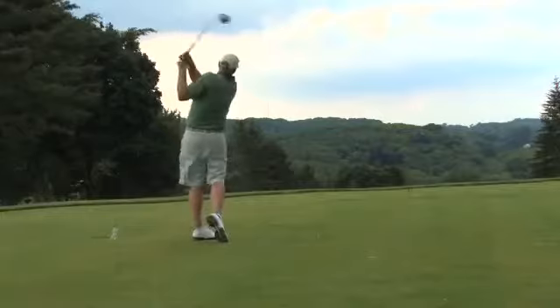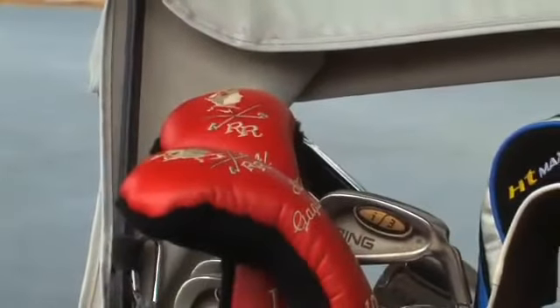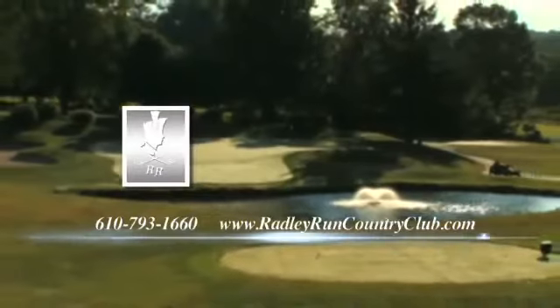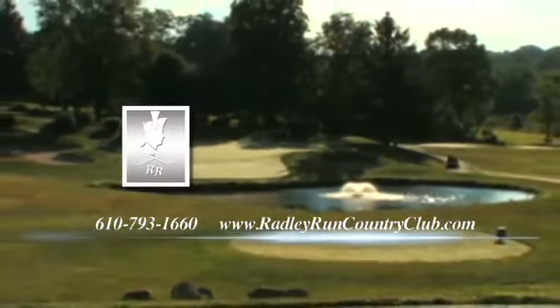If you'd like to learn more about the many amenities that Radley Run Country Club can offer its members, or are interested in planning a golf outing, wedding, or special gathering, please call 610-793-1660 or visit RadleyRunCountryClub.com.